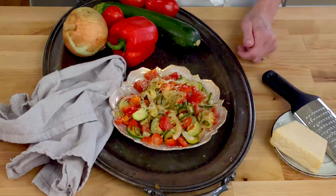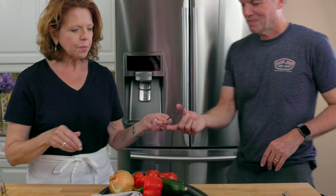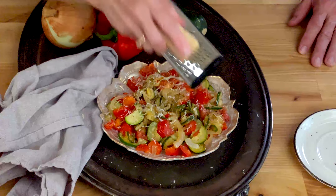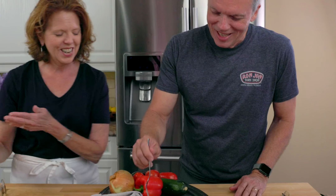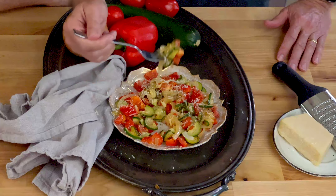Transfer to a plate and top with one tablespoon of grated Parmesan cheese. I have my husband, also my cameraman, come and taste it too. Let me put a little bit more cheese on here.